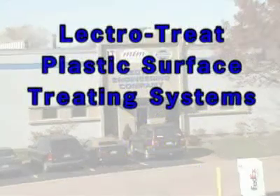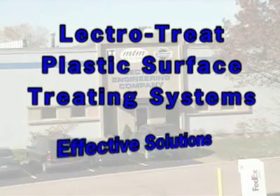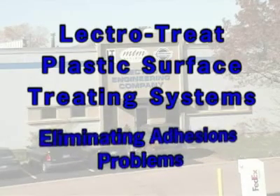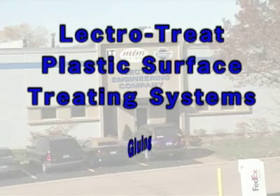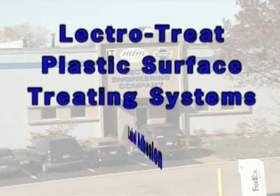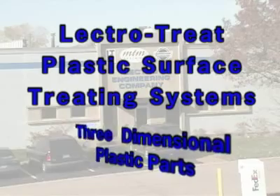LectroTreat plastic surface-treating systems are the most effective solutions for eliminating adhesion problems on silk screening, pad printing, gluing, foaming, painting, and label adhesion on three-dimensional plastic parts.